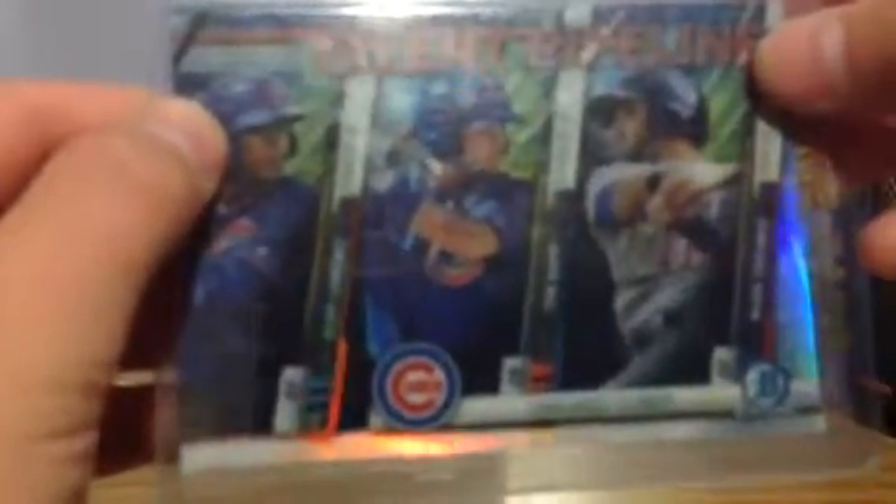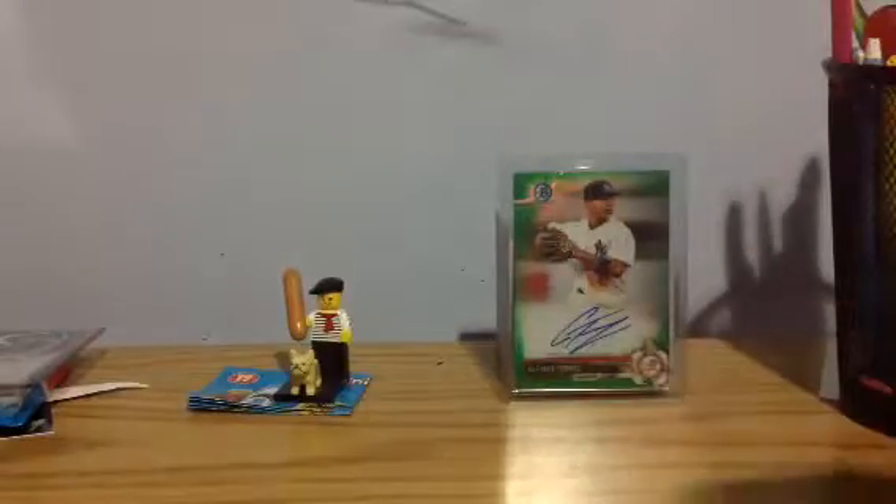Eloy Jimenez, Ian Happ, and Marcus Lagunas — Telling Pipeline. Happ is just a forgotten rookie this year. I've got this set of Acunas — these are like $7 together because this stuff's going up in value.